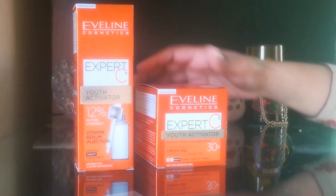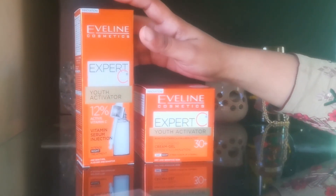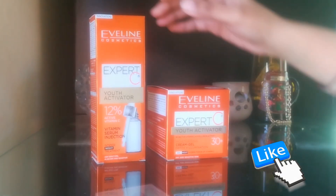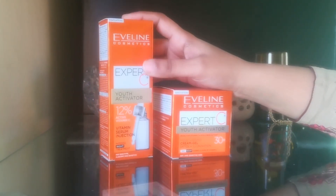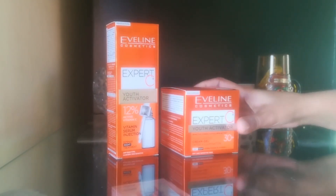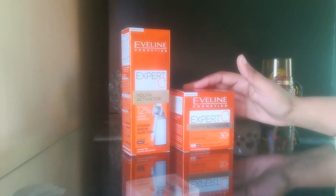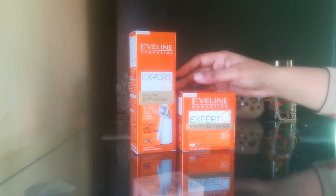Assalamualaikum, welcome back to my channel. I am Rabia. In today's video I am going to review Aveline Cosmetics Expert C Serum and Cream. They are prepared for premature aging, untimely skin wrinkles and fine lines. This serum and cream is called Youth Activator because vitamin C is a very powerful antioxidant and it is very important for our skin growth and development, repairing damaged tissues and cells, and helping our skin in the natural regeneration process.